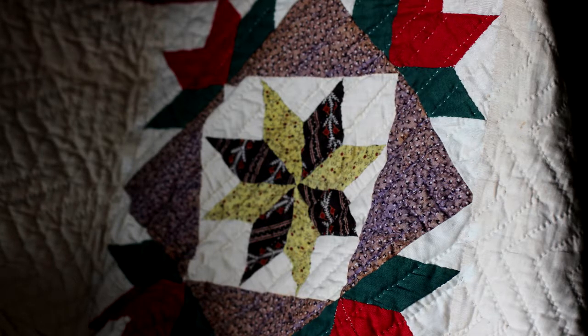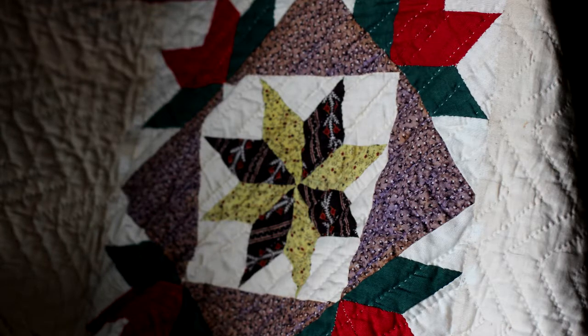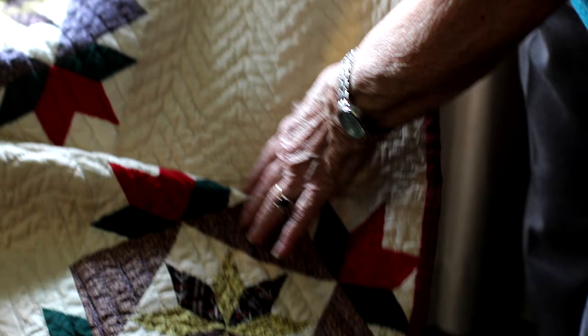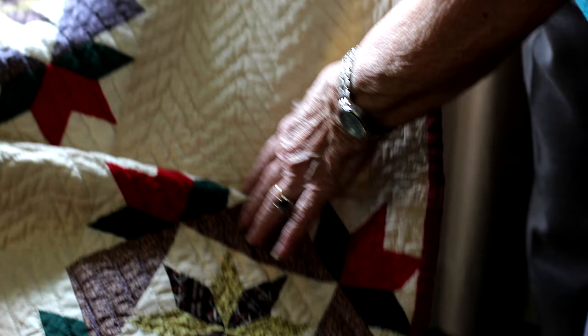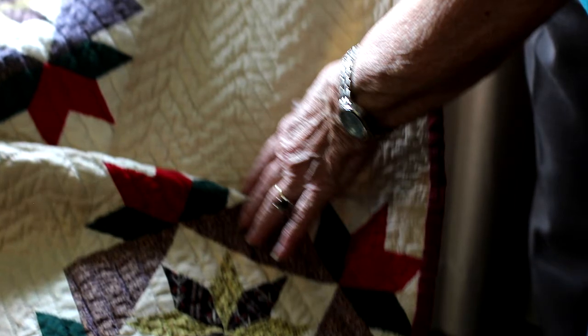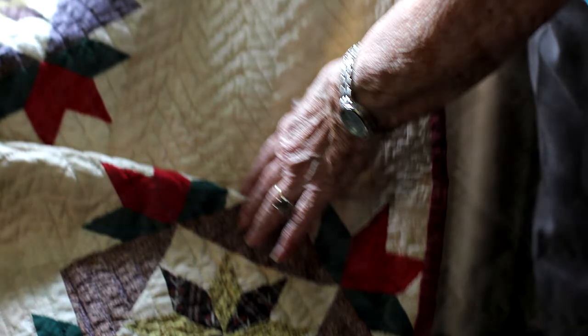Do you have more quilts from your grandmother? Oh yes. What do you know about her as a quilter and as a seamstress? She was very talented in sewing. She taught me to make my first dog clothes, and I remember the quiltings — they used to meet in people's houses and there'd be like six or eight women and they'd spend the day quilting. It was so funny, I said that would have been better than the news at six o'clock.